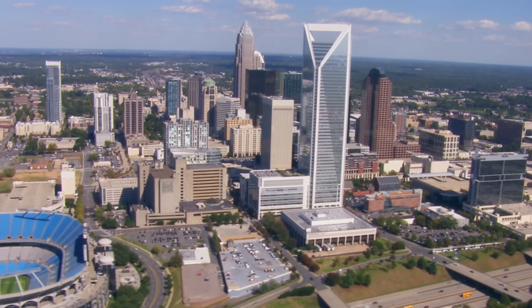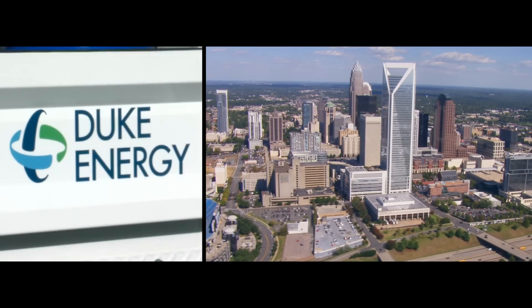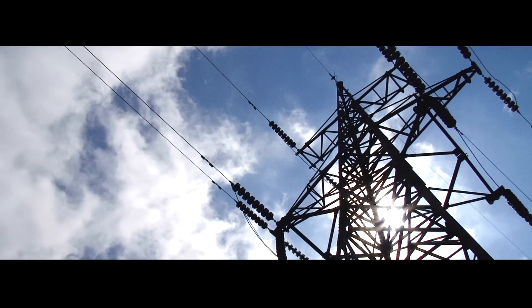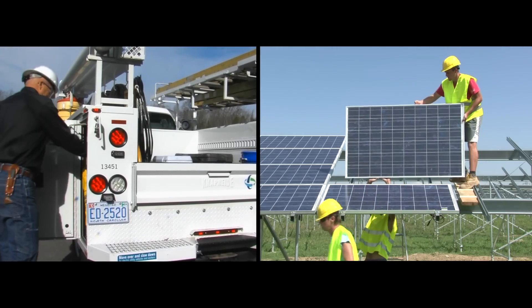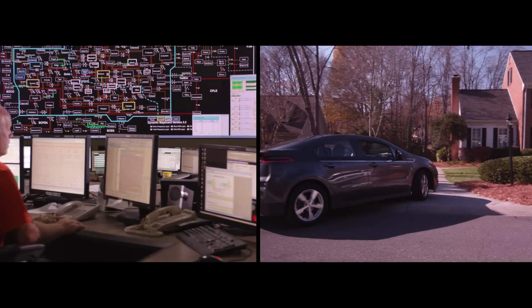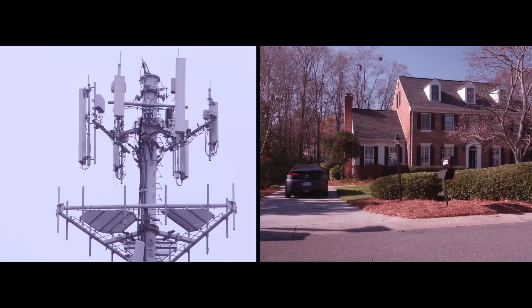In suburban Charlotte, North Carolina, Duke Energy is powering up the future of delivering electricity. It's testing a smart grid that can reduce the need for future power plants, save consumers money, and even heal itself when the lights go out — thanks to wireless.